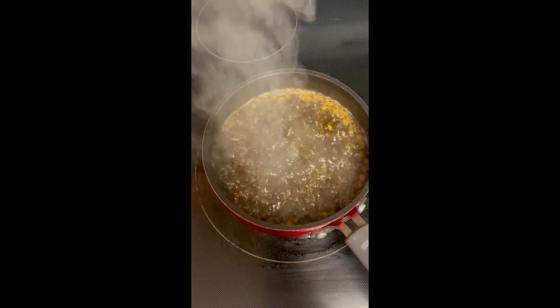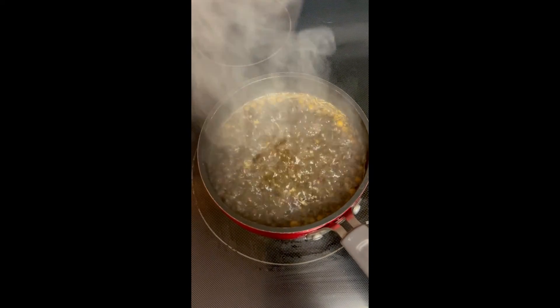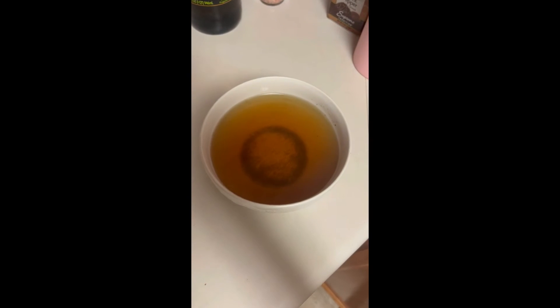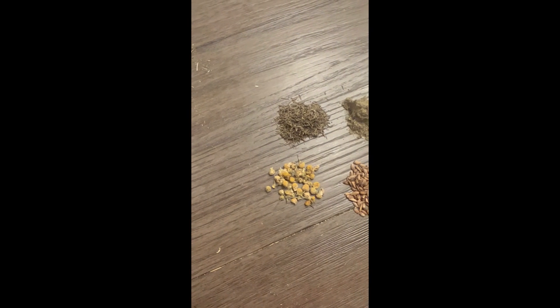You can actually throw these herbs together in boiling water and make a spray out of them, or you can make separate sprays. I've tried both ways and sometimes I like experiencing each individual scent.